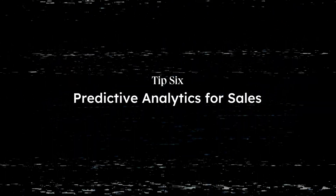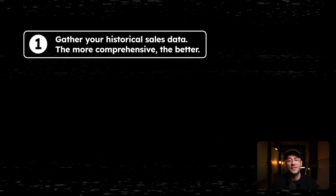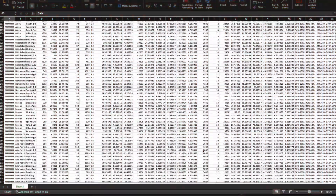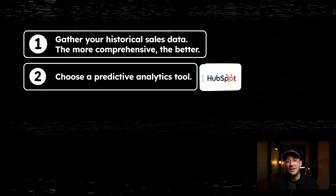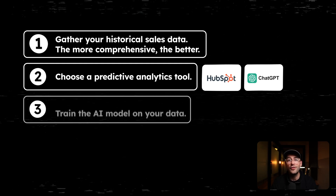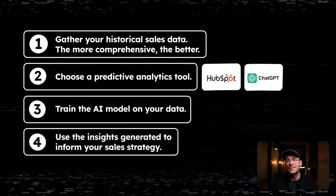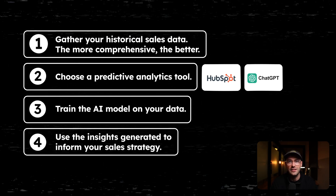Now let's talk about using AI to supercharge your sales strategy through predictive analytics. AI can analyze historical sales data to help you forecast future trends and optimize your sales approach. Here's how to get started. Number one, gather your historical sales data — the more comprehensive, the better. Number two, choose a predictive analytics tool. Number three, train the AI model on your data. Number four, use the insights generated to inform your sales strategy.